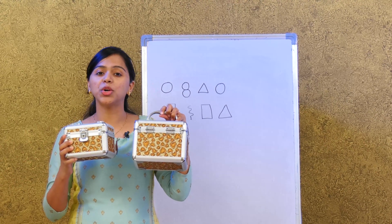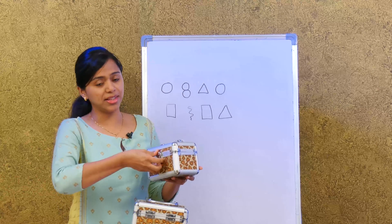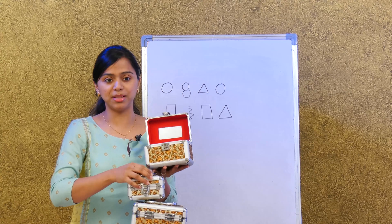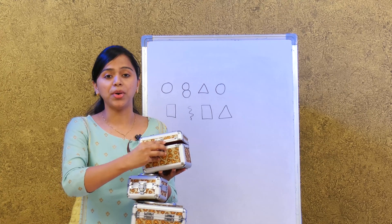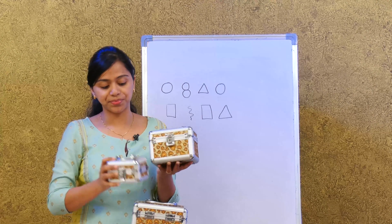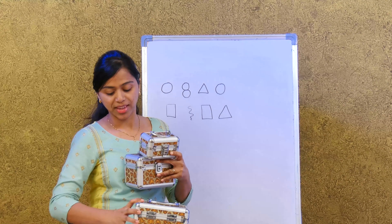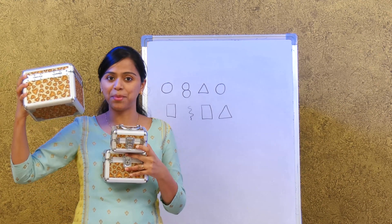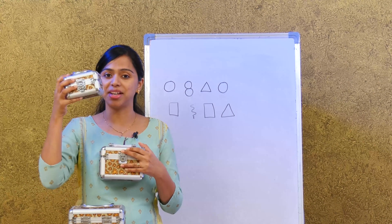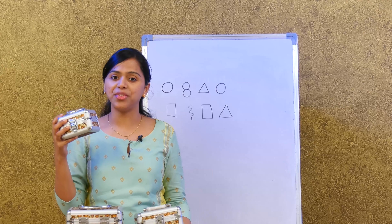Now I'm going to show you one more box — a small little box. So we have three boxes. Can you see which one looks the biggest? This is the biggest box and then this one is the smallest. Very good!